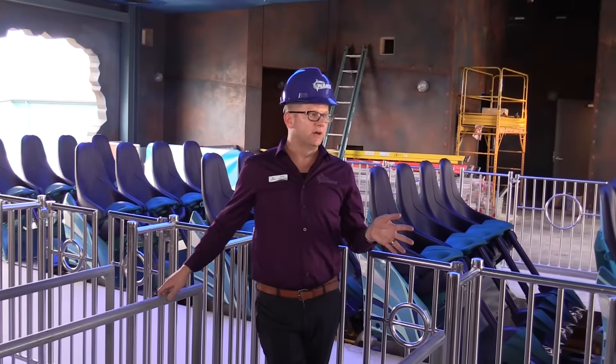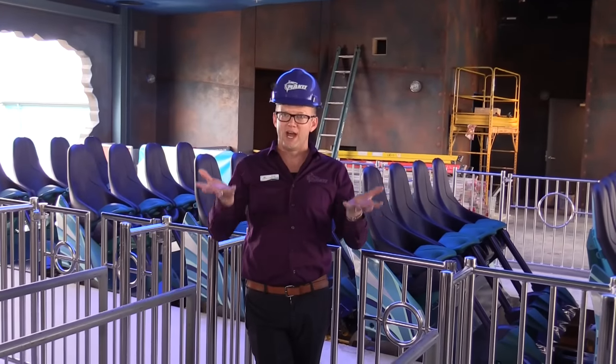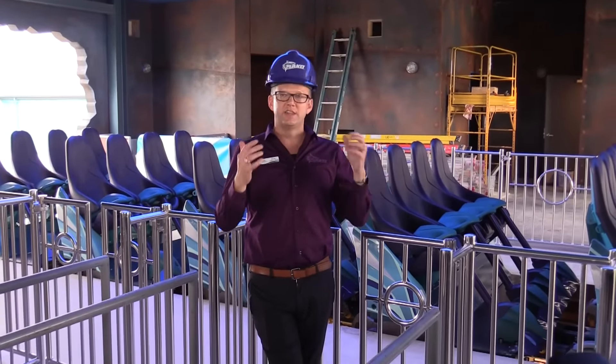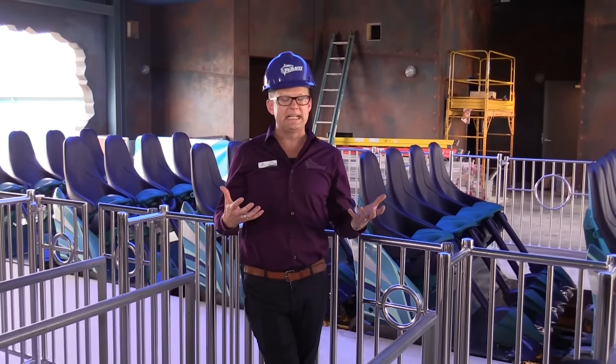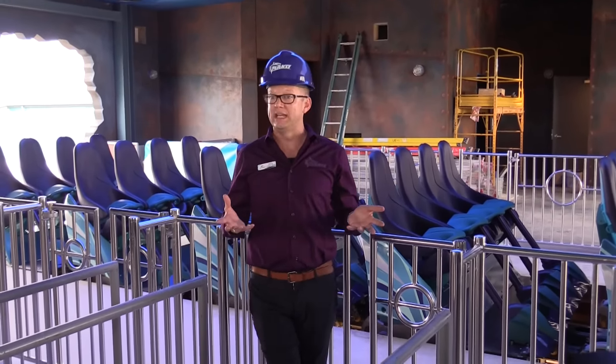Okay, so the final scene of the Mako attraction — a guest will actually rise up to the shipwreck and get to the very top. You're looking at a station that's about 40 to 50% complete, and it was seen at about 10% complete to show.